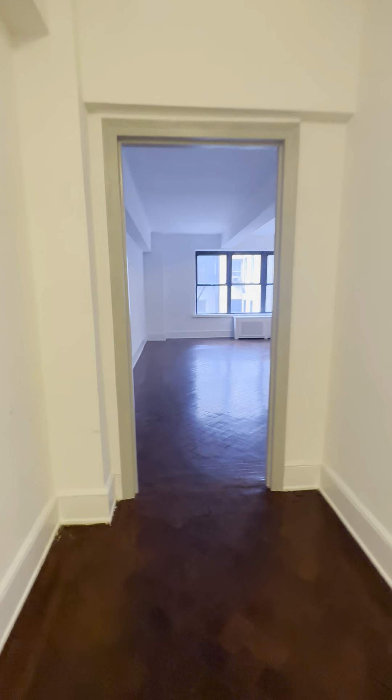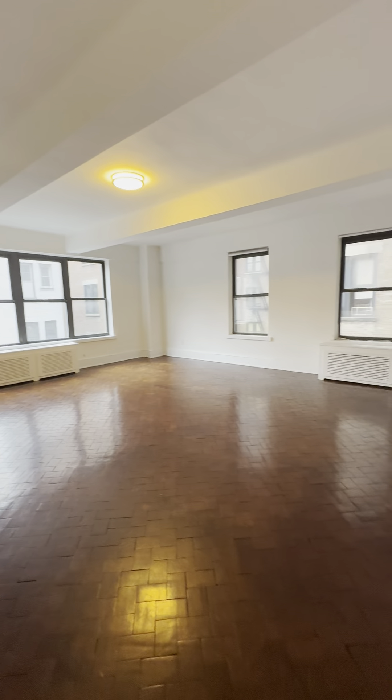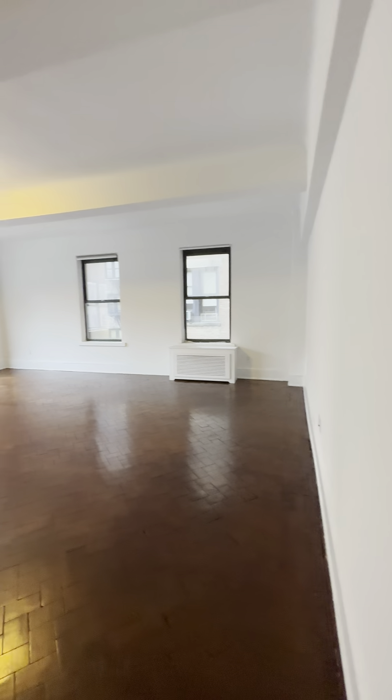Directly to your right after that is the bedroom, but we're going to continue straight ahead into the living room, which is just massive. This can fit any type of furniture you want — couch, dining table, work-from-home setup — all in the same room. You have double exposure and very large windows.